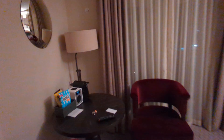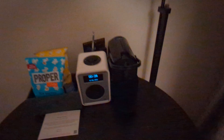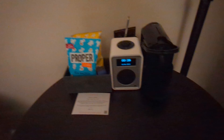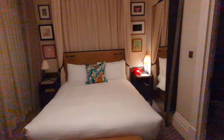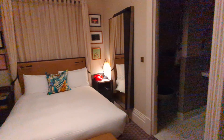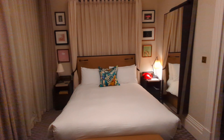As you come in, you've got a connecting door, so you can make the suite next to this into two bedrooms. You've got a nice large TV, two chairs and a table. There's no desk in the room, so this sort of has to be dining and your desk if you need to do work — it's multifunctional.